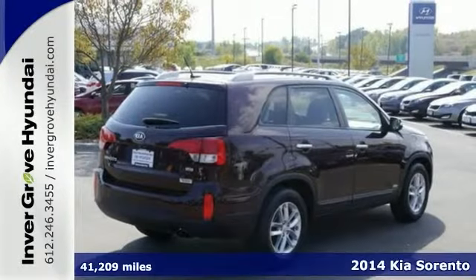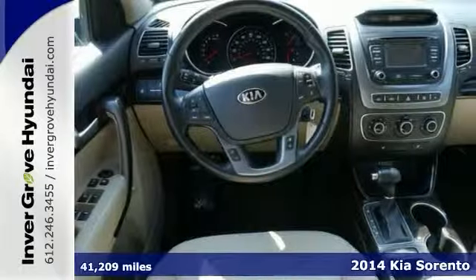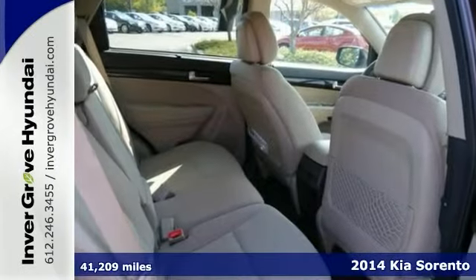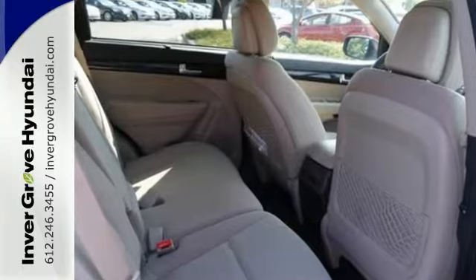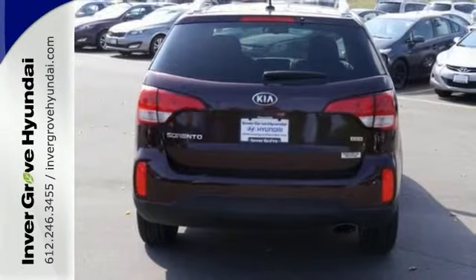Tired of the same ho-hum drive? We'll change things up with this stunning 2014 Kia Sorento. Your garage will only be the second one this one owner has parked in, and you can definitely see the pride of ownership it experienced in that first garage. Come take a look.